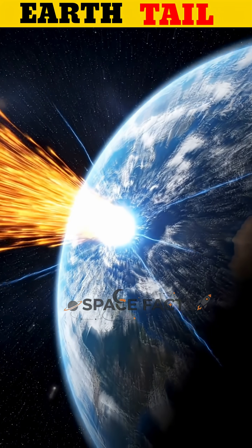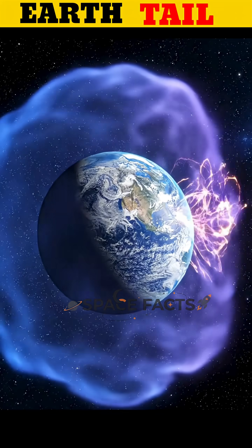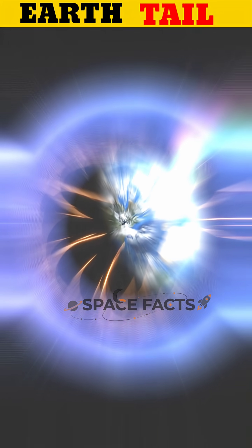It forms when powerful streams of charged particles from the Sun, called solar wind, collide with Earth's magnetic field. Instead of striking the planet directly, these particles are deflected and pulled backward, creating a long tail made of energized plasma.